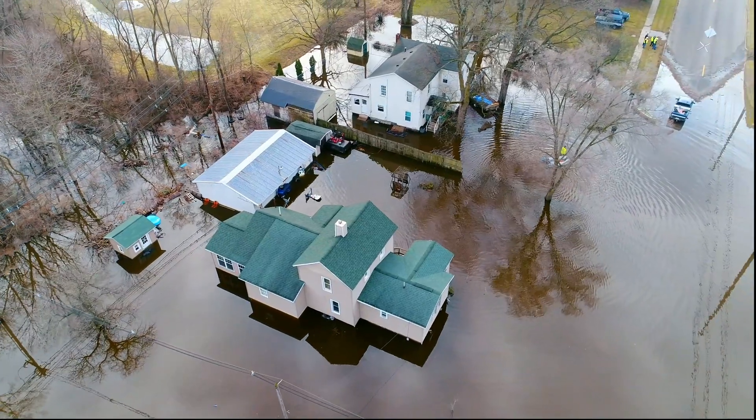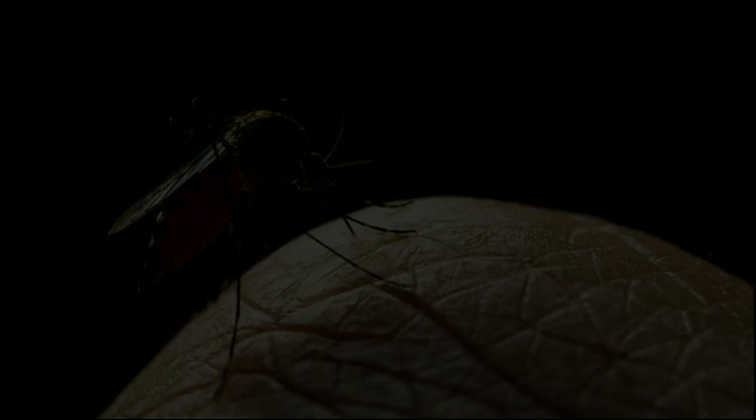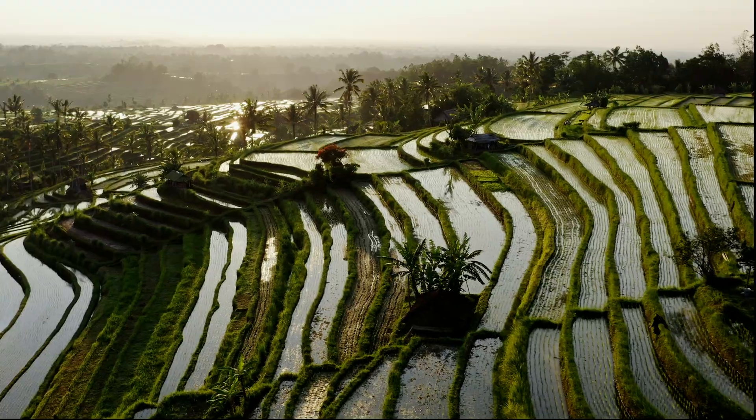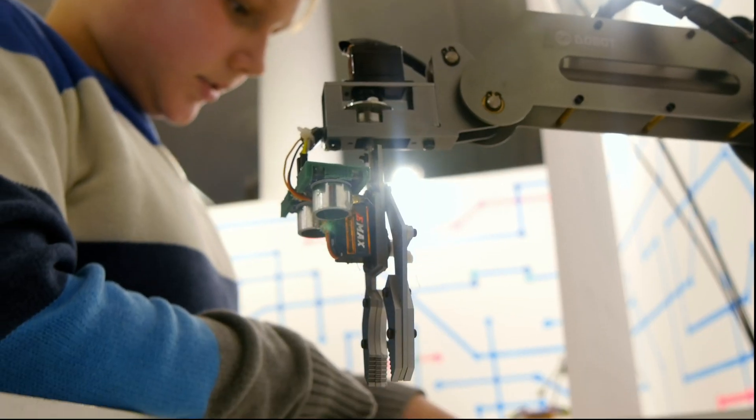Climate change, famine, war and disease. But one thing is for certain: you can never underestimate the human capacity to create and adapt.